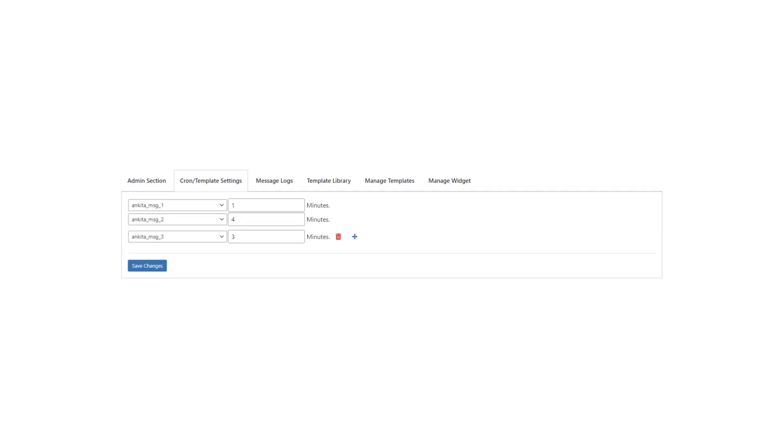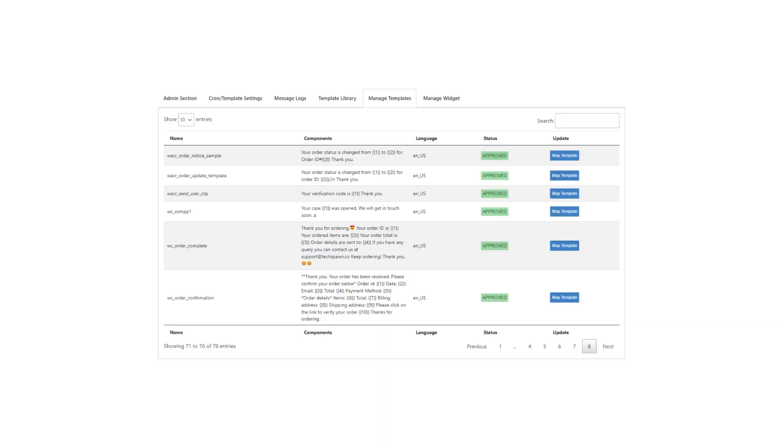OTP verification: WhatsCart offers one-time password (OTP) verification via WhatsApp. This is a secure way to verify your customers' identities and prevent fraud. Customers receive an OTP code on their WhatsApp account, which they enter into your website to confirm their identity.